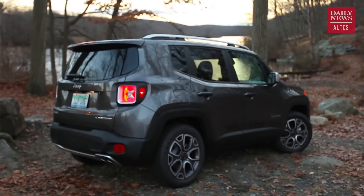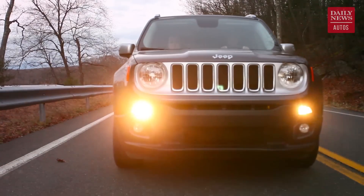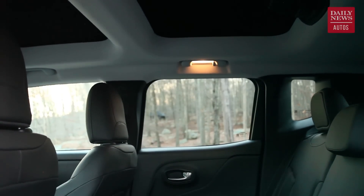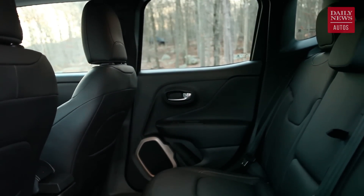And frankly, if there's one thing overall that's concerning about the Renegade, it's the crash test ratings. It's not recommended by the Insurance Institute for Highway Safety, and the National Highway Traffic Safety Administration ratings do not look so good on this car. There are very few things that are above four stars, when really modern cars should be getting five. The rear side passenger rating and the rollover rating are both at three stars, which is really not acceptable in 2016, especially for a car that was developed just a few years ago.